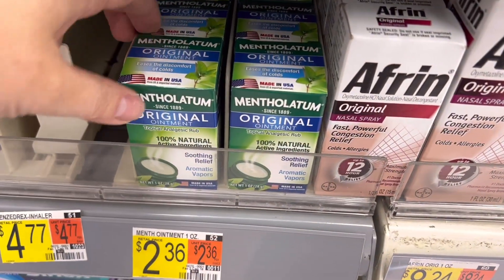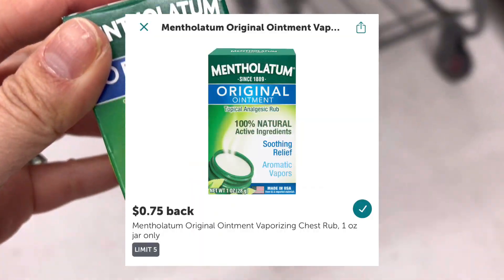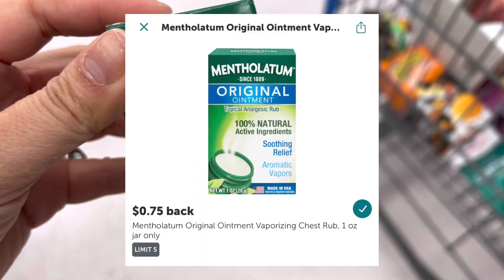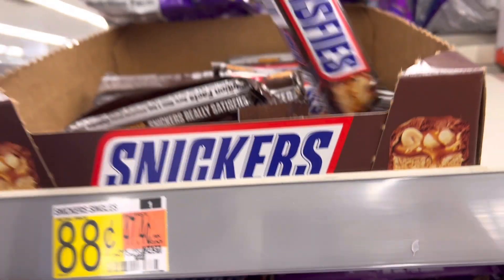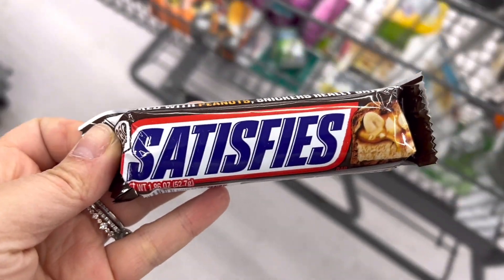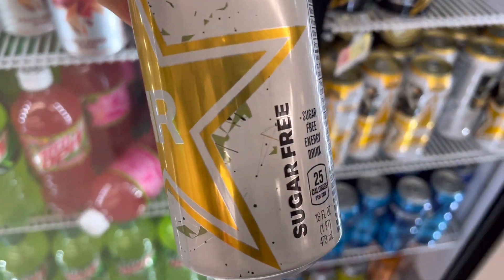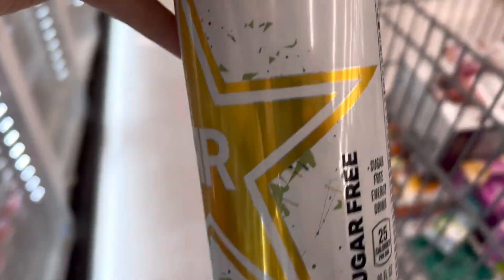Next, I'll pick up the Vapor Rub for $2.36. I'll pay that out of pocket and submit to Ibotta for $0.75 back, making it $1.61. Then I'll pick up the Snicker bars for $0.88 — Ibotta has a $0.25 rebate, making it $0.63. Lastly, I'll pick up the Rockstar for $1.50. Ibotta has a $0.75 rebate, making it $0.75.